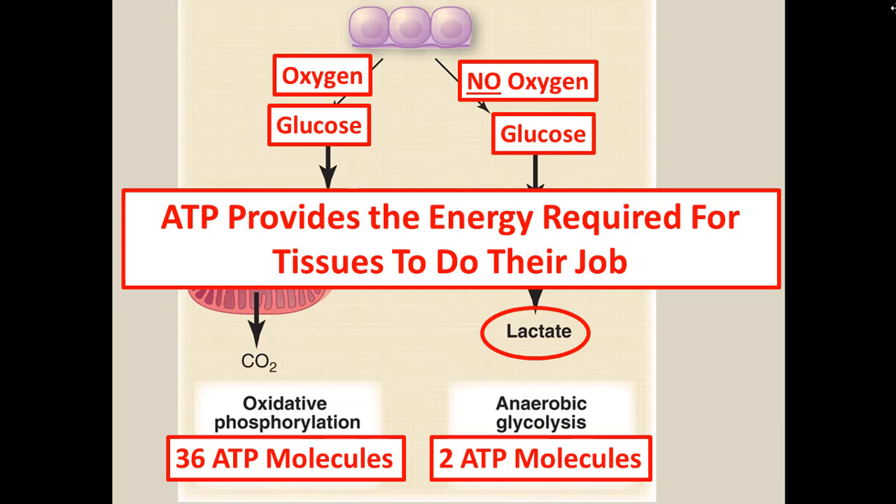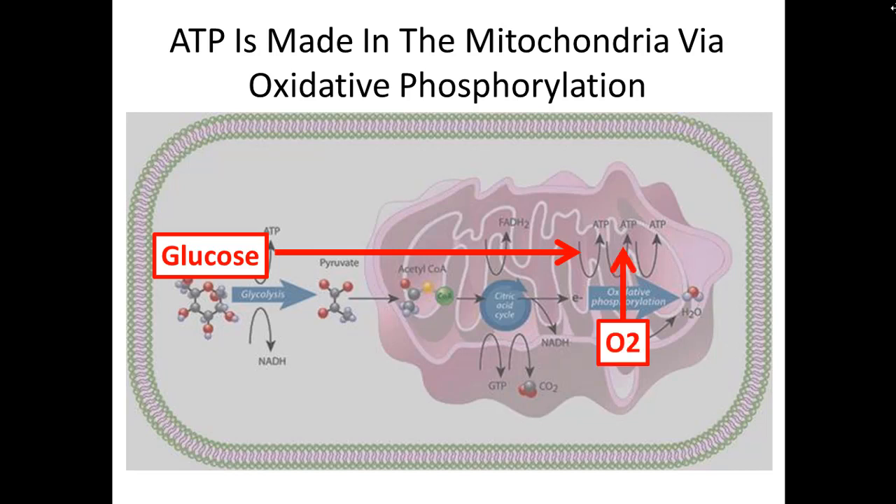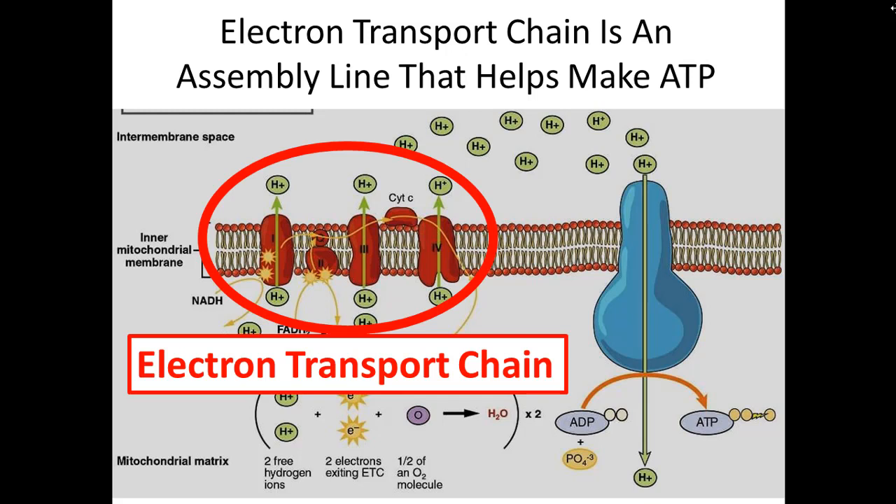The key takeaway is that our cells need ATP for energy. Inside the cell, as glucose and oxygen enter and go through biochemical processes, they make ATP. Inside the mitochondria, there's a very important piece called the electron transport chain. There are basically three integral proteins embedded in the membrane whose whole job is to pump hydrogen ions into the extracellular space.